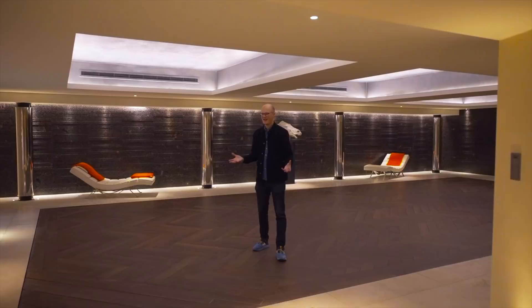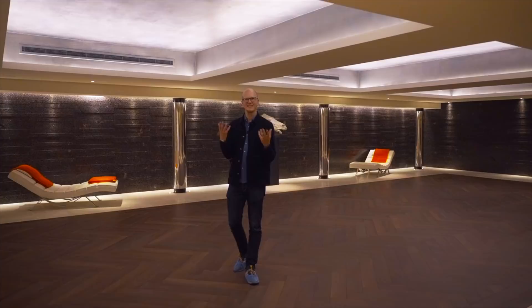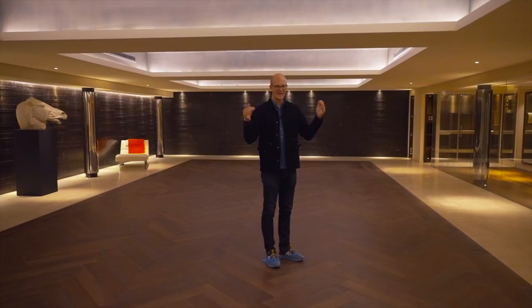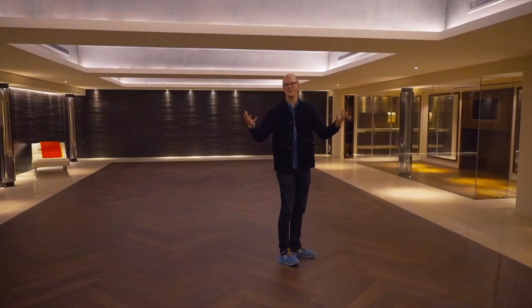So if upstairs is the perfect entertaining space for your drinks party, this is where you can head once it gets a little bit later and you want the music to get loud, people to start dancing. You've got loads of space here, you could have a DJ, totally rocking out in privacy. But of course, this being a £30 million house, this is also a pool — it's going to disappear down into a swimming pool.